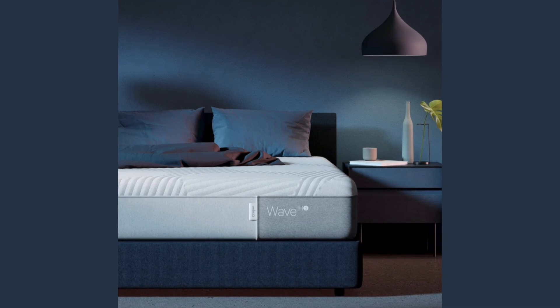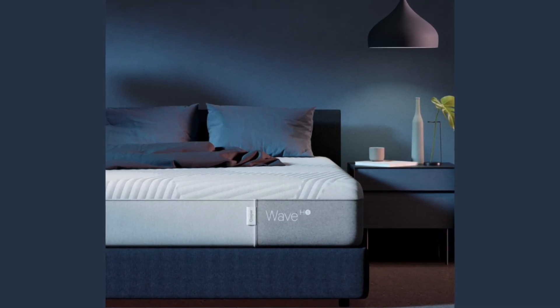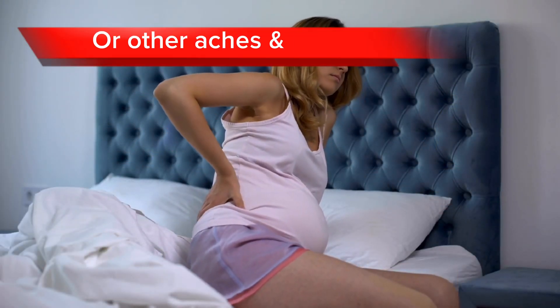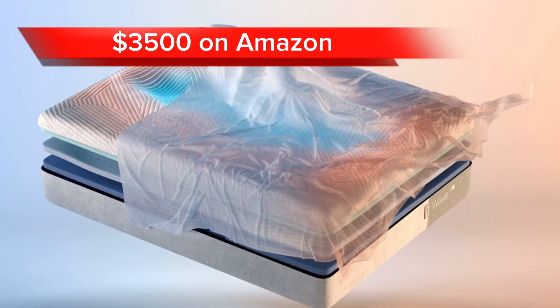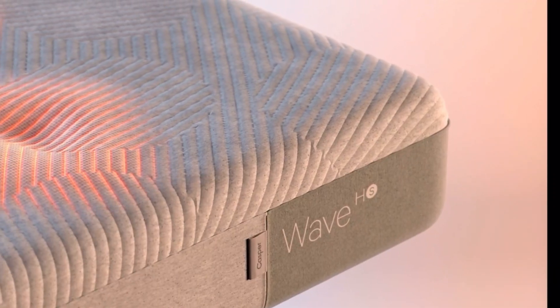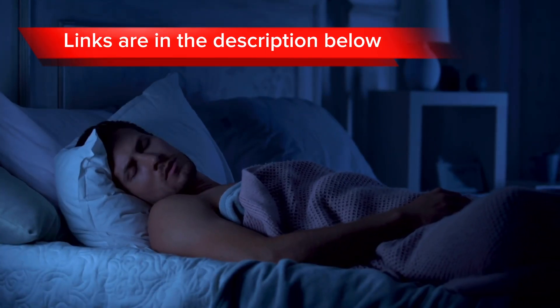Overall, the Casper Wave Hybrid Snow Mattress is a great option for people who need a mattress that will keep them cool all night long and who experience back pain or other aches and pains. However, this mattress is expensive as it comes at a price of $3,500 on Amazon. In terms of value for money, this mattress is great, but it's at number two as our number one pick is not as expensive. Remember, links to all mattresses are in the description below.